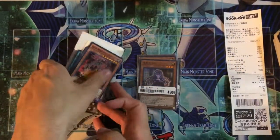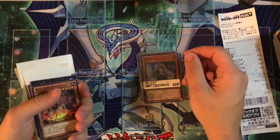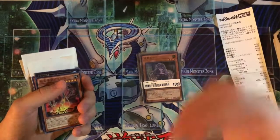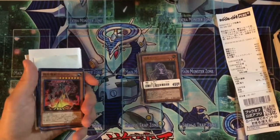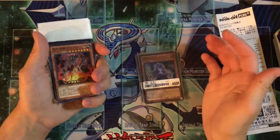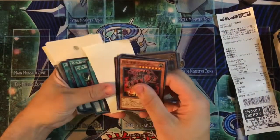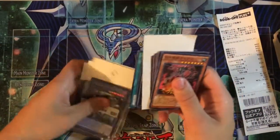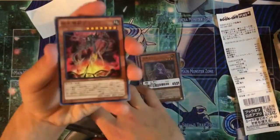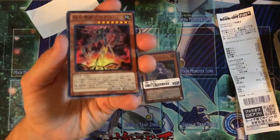There's also an Ultimate Rare, Secret Rare, and Super Rare version of Ash Blossom & Joyous Spring, ranging from about 27 to 40 dollars. The OCG Secret Rare looks really nice compared to the TCG version — it has a kind of squared prismatic pattern which is pretty awesome.